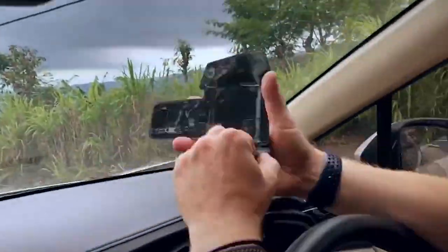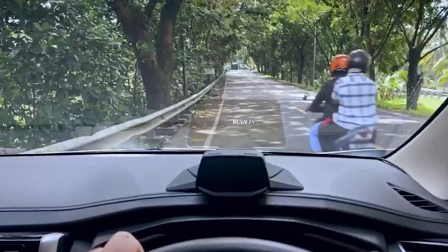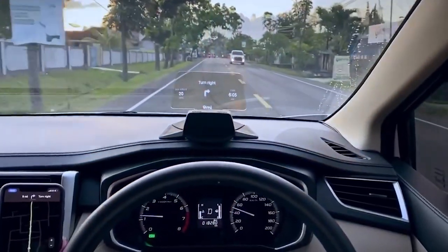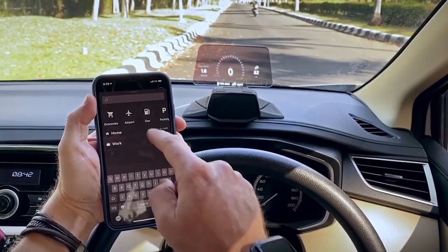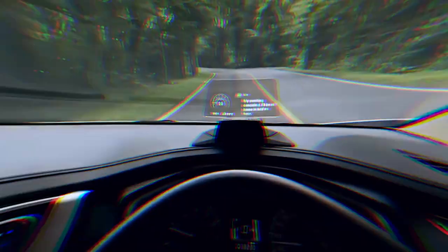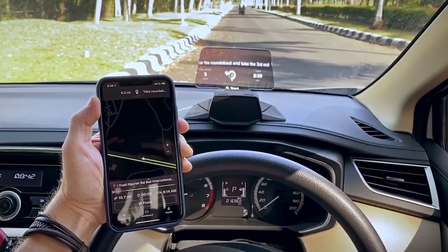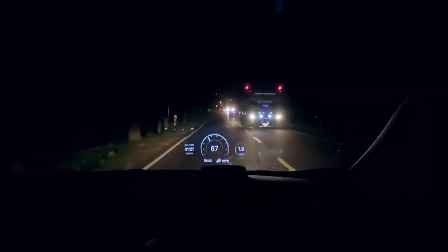Our next one is the Hudway Cast Heads-Up Display. Hudway Cast is the first automobile device of its type, converting any smartphone into a heads-up display, or HUD, for your vehicle, projecting the GPS onto a clear screen in front of you. It may be used to accept calls, read messages, and control music on both Android and iOS smartphones. Who says those of us who don't possess a brand-new, high-end vehicle can't stay up with the newest automotive technology?